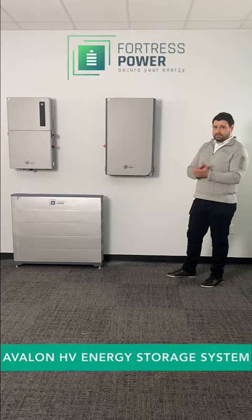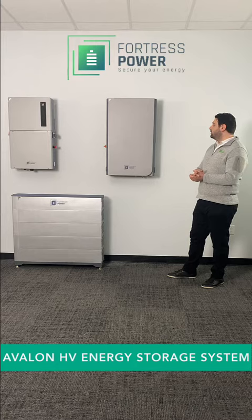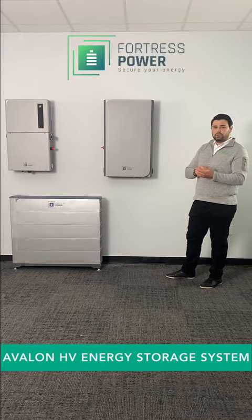You have the app available for both iOS and Android devices, which you can download and use to program the smart energy panel to your specific needs.